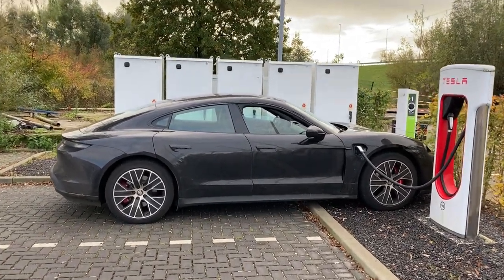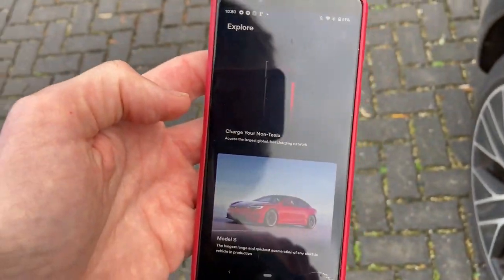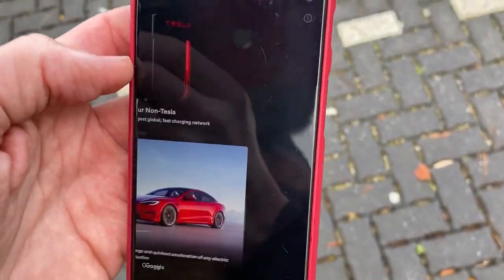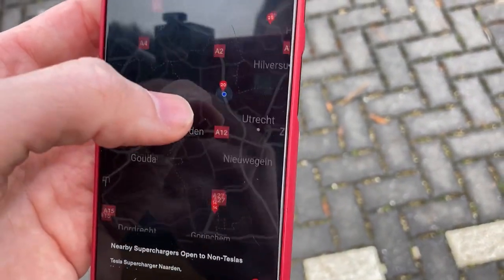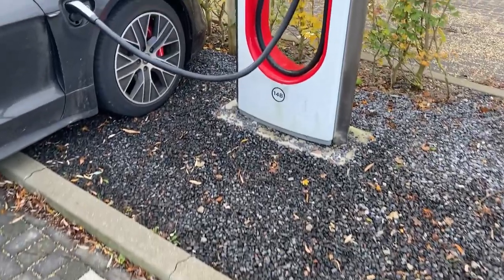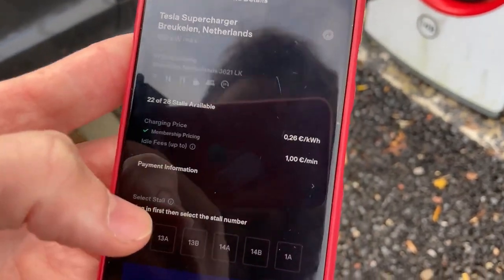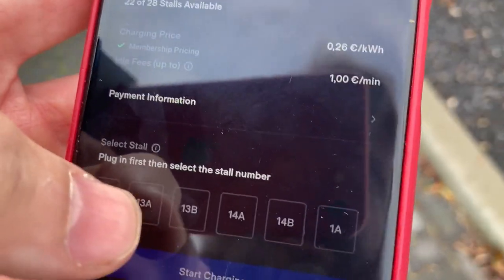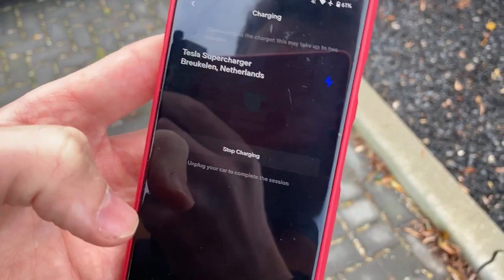Welcome to my Android phone where I got the Tesla app just this Monday. Because I'm in the Netherlands and registered a Dutch account, it offers 'Charge your non-Tesla' and shows nearby Superchargers. Here is Breukelen — we are at stall 14B without blocking anybody. I became a member for 13 euros and it's only 26 cents per kilowatt hour here. I select 14B and press start the charge.